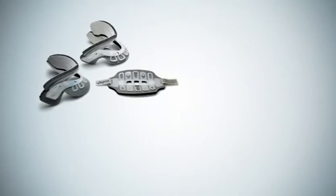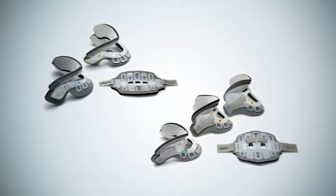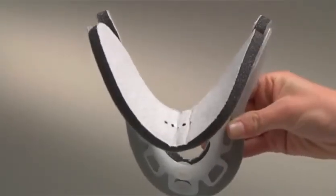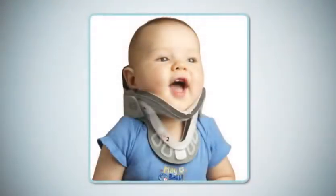Aspen Pediatric Line features two infant sizes and three pediatric sizes, as only a proper fit can ensure effective motion restriction. All of the Aspen Pediatric Collars feature a broad chin piece to readily capture and support the large cheeks of small children.